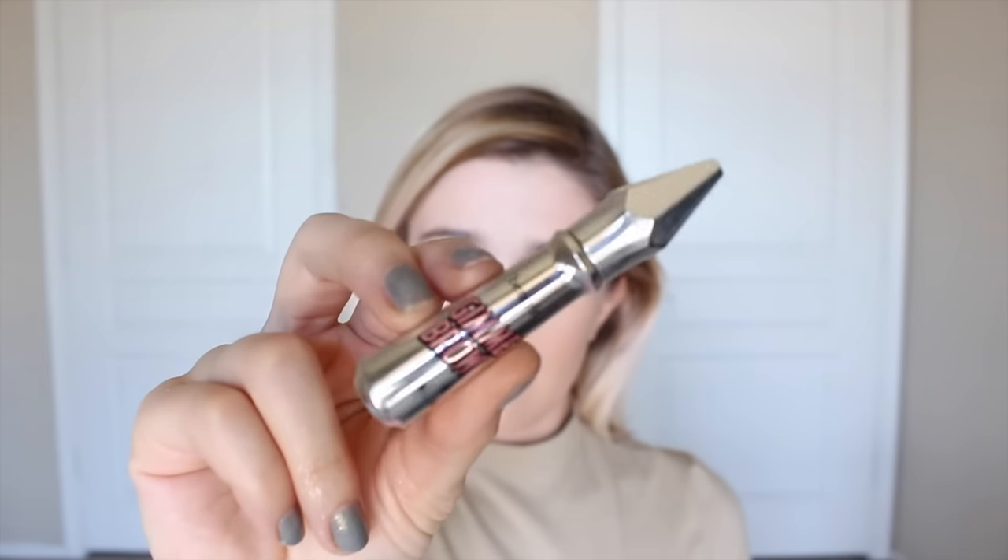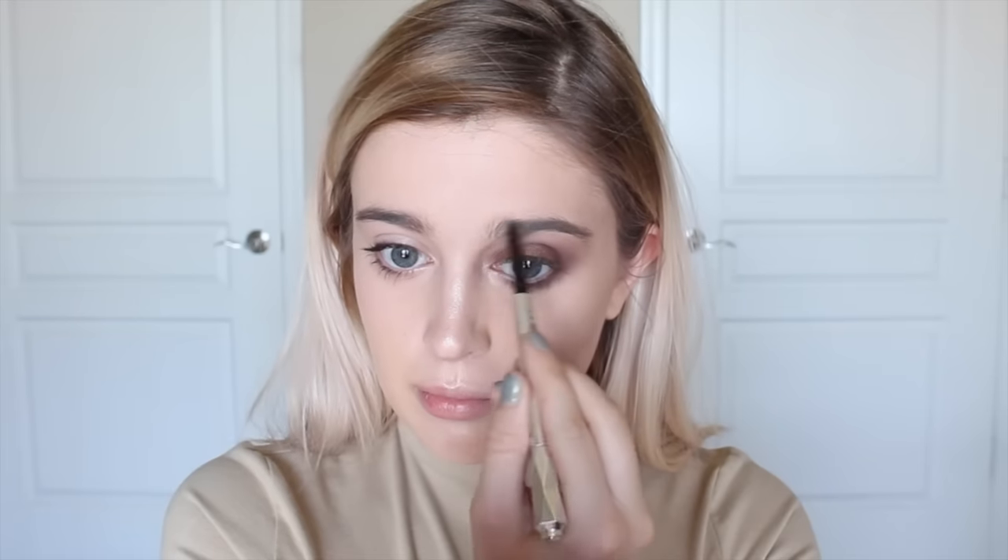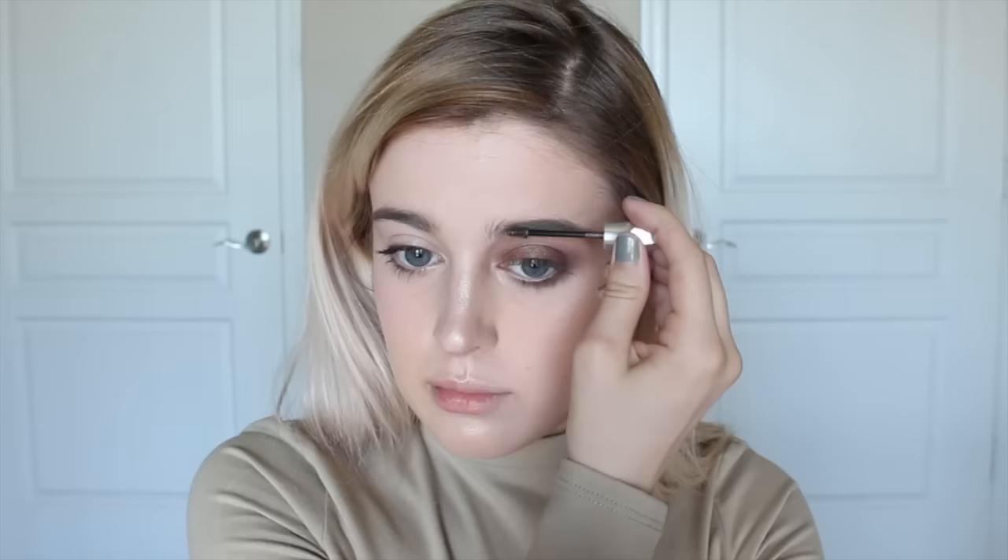For brows in real life, I'll normally just apply the Benefit Gimme Brow since it's super quick and easy. For Instagram, I like to fill them in a little bit, so I'm using the Goof Proof Brow Pencil, and then on top of that I use the Gimme Brow just to set them into place.